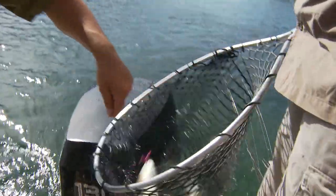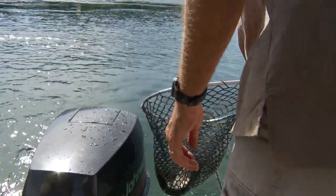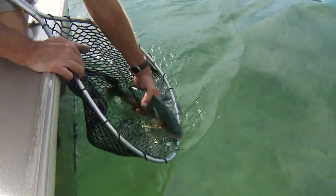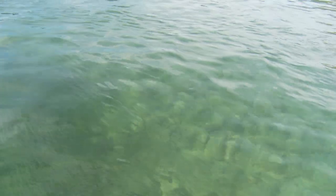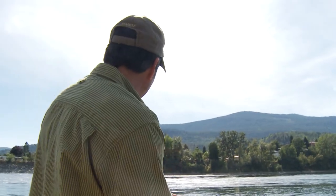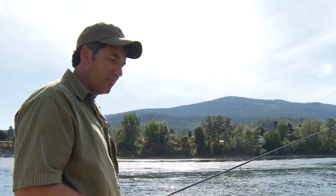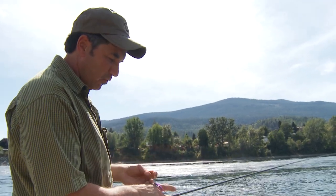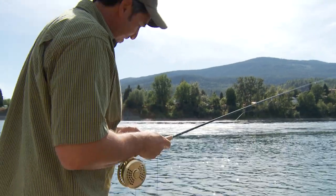Nice rainbow. Look at that — it's an all-around fly. The bow hit it out in that faster water, hooked around the bottom lip — fabulous hook. We'll let that guy go, obviously. Nice fish. I decided to cast a little further out in the fast water, let it swing back, and the big bow hits it. What an all-around pattern. Let's go to the bench and tie it up.